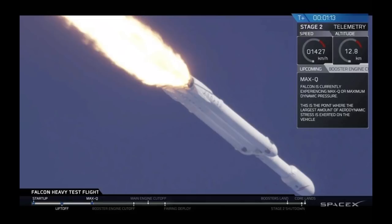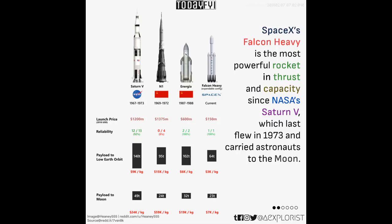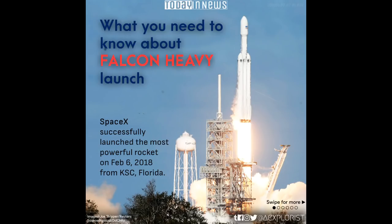The 70-metre-tall Falcon Heavy blasted off into clear blue skies from Pad 39A at the Kennedy Space Center on the Cape Canaveral Air Force Base in Florida — the same launch complex from which the mighty Saturn V Apollo moon rocket blasted off, and which later also launched the space shuttle. Thousands of spectators crammed parks, beaches, roads and bridges surrounding the launch complex to witness the historic first test flight.